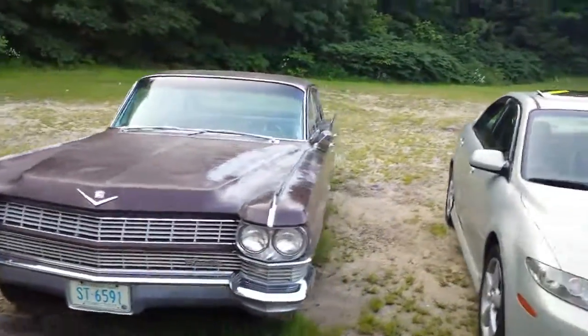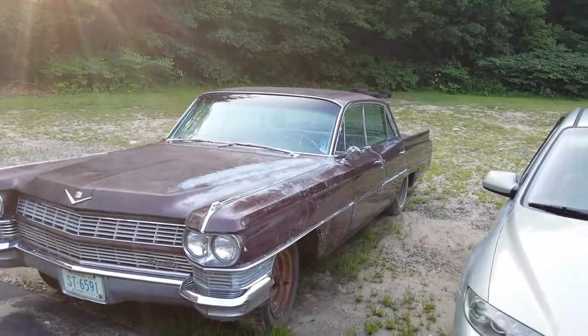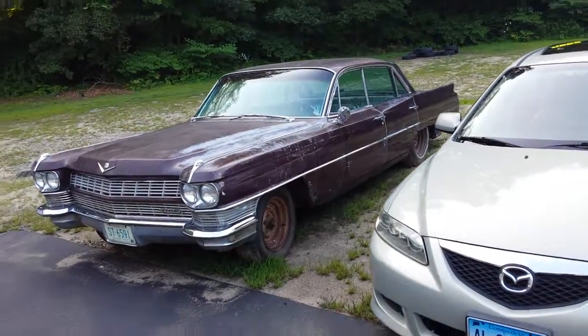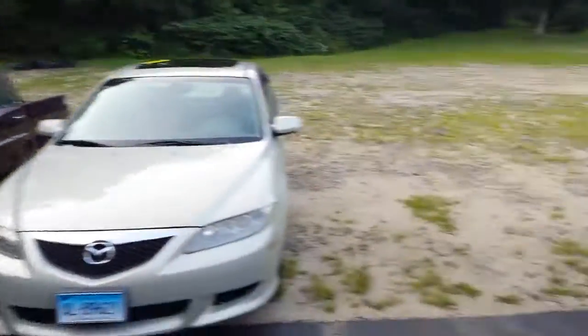It's obvious it's been up in Connecticut State. It's got a big crack in the windshield up at the top. It's got stock wiper blades. I'm surprised it's not all rotted out really bad, worse than what it is. Missing the skirt in the back.